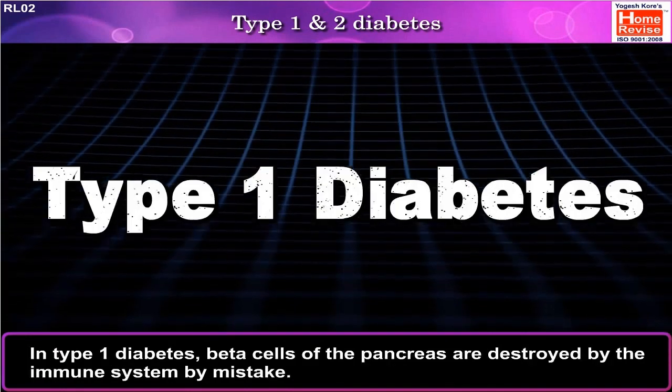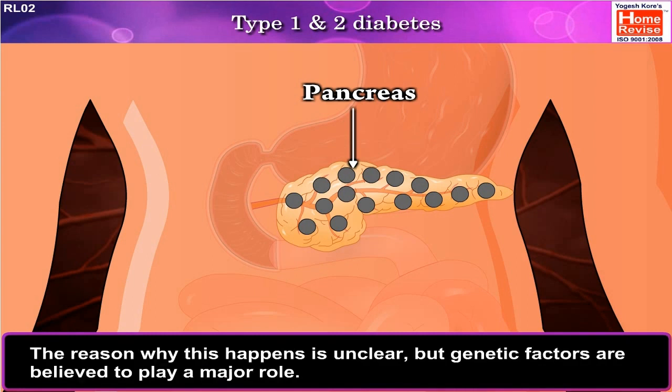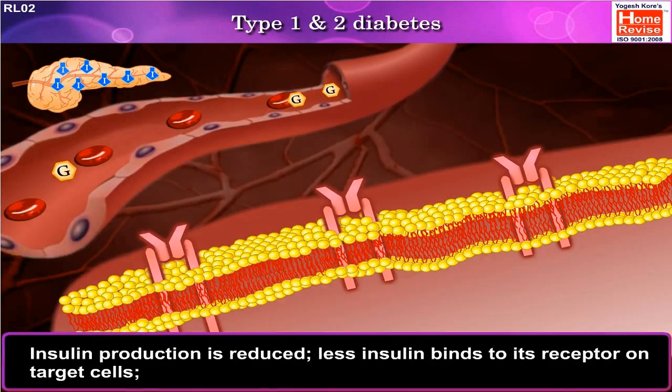In Type 1 diabetes, beta cells of the pancreas are destroyed by the immune system by mistake. The reason why this happens is unclear, but genetic factors are believed to play a major role. As a result, insulin production is reduced.